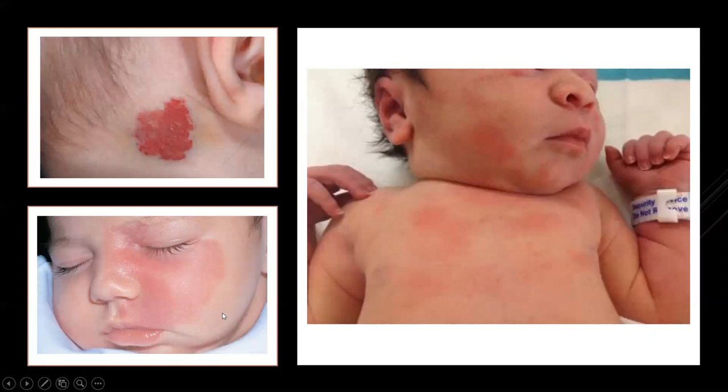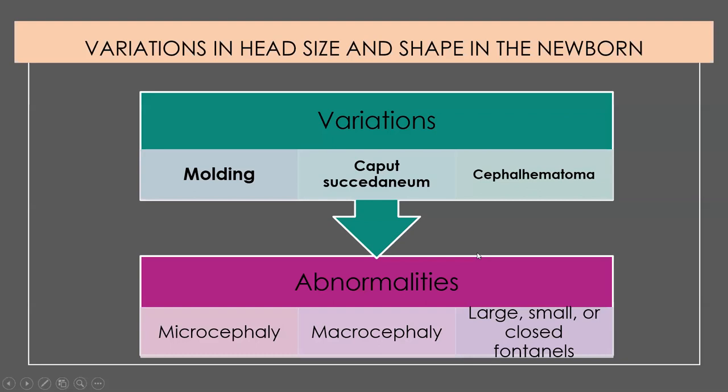This is what we call newborn erythema toxicum, or newborn rash, which occurs as the newborn clears the mother's hormones. Nothing to be concerned about, but a new mom looking at it might be very worried that her baby suddenly has a rash. This is normal and expected, and there's nothing we need to do to fix it.